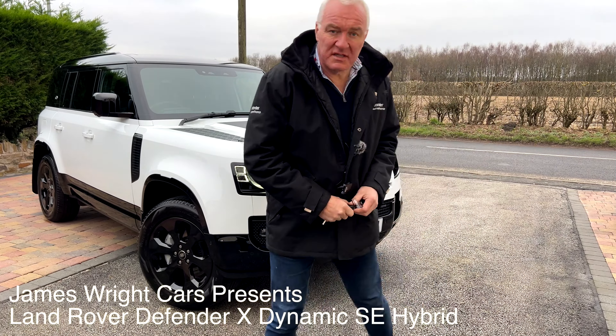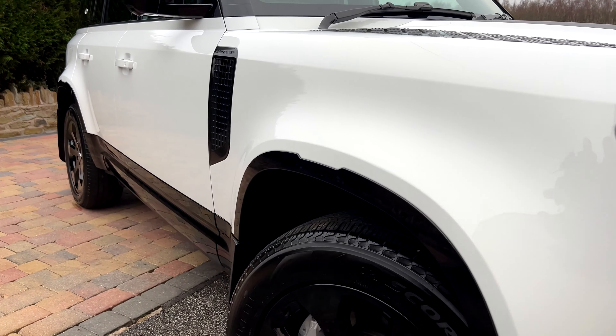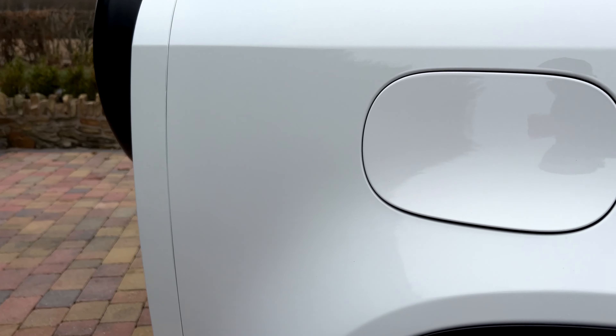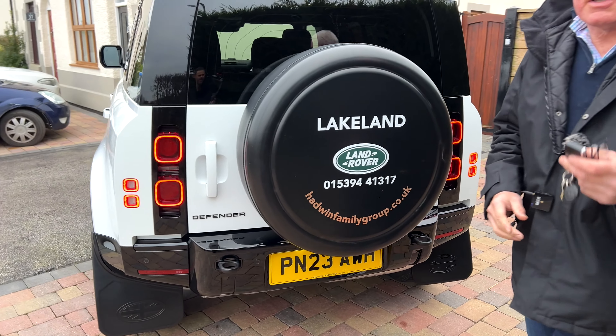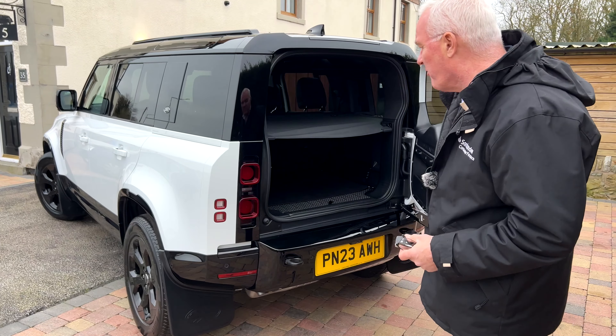Greetings from James Wright Cars. Today's video is a 2023 Land Rover Defender X-Dynamic SE mild hybrid electric vehicle. This car has done 11,260 miles, all of which I've done myself. I bought it on the 1st of March 2023 as a brand new car.